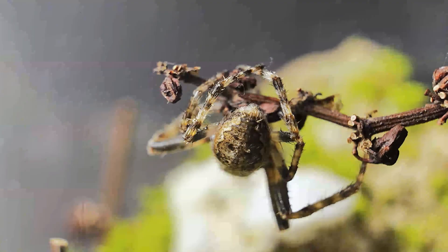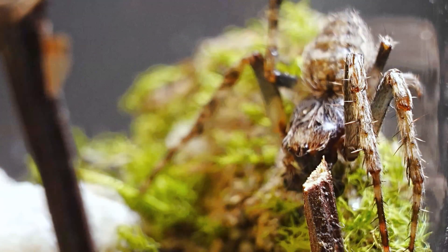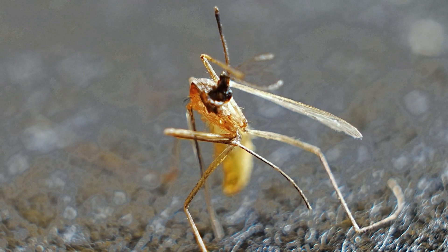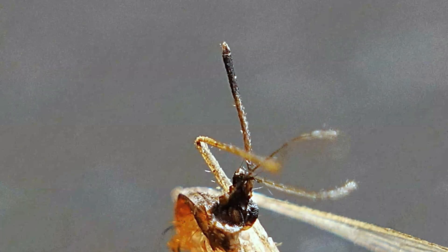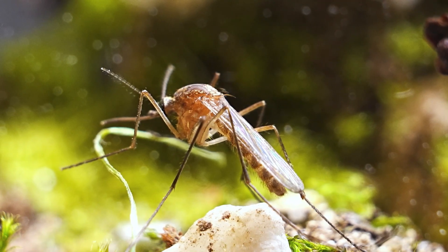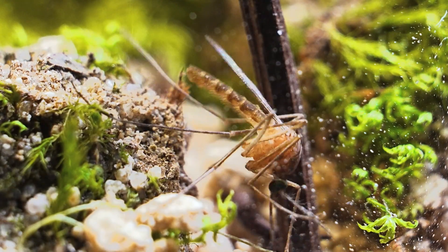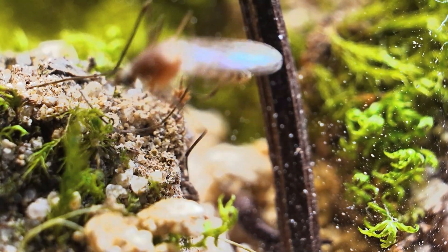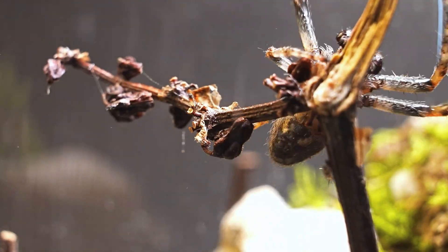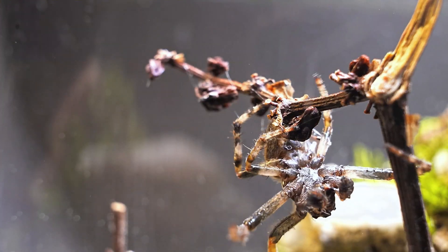It's time to feed our tiny resident. While the spider remains motionless on the branch like a living sculpture, I present its next meal — a mosquito that took quite some effort to catch. Up close, the mosquito reveals a surprisingly peculiar form, with its delicate wings and slender body that looks almost alien. Yet its entry into the terrarium did not go unnoticed; the spider with its finely tuned senses detected its presence the moment it was introduced.